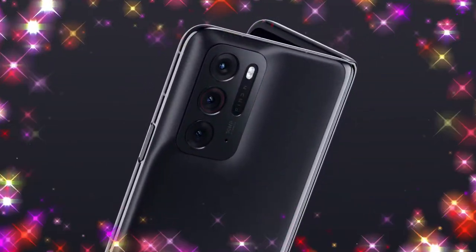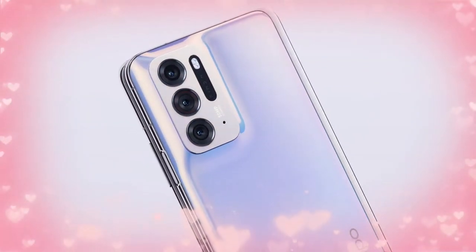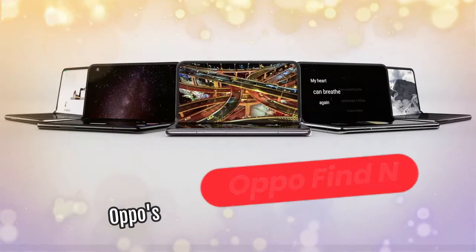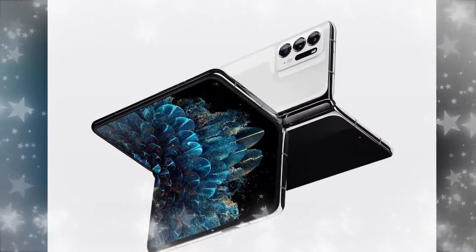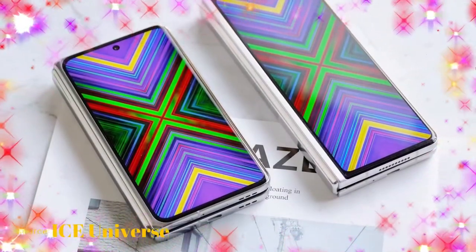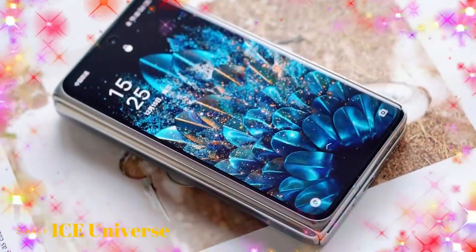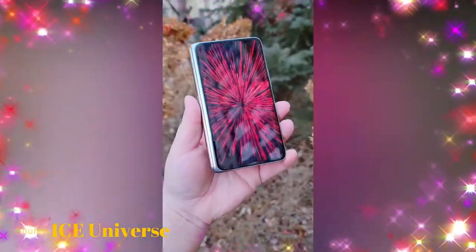Hey guys, welcome back to the channel. In this video, let's have a look at the Oppo Find N smartphone. This is Oppo's first foldable smartphone after a long time. Oppo has actually been under research and development for the Oppo Find N for the last four years. We'll look at some hands-on images and videos, compare it with the Galaxy Z Fold 3, and go through its specs.